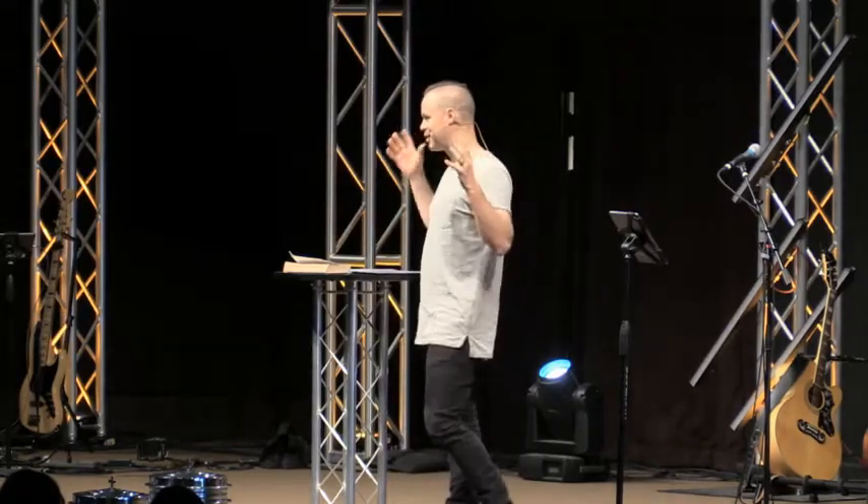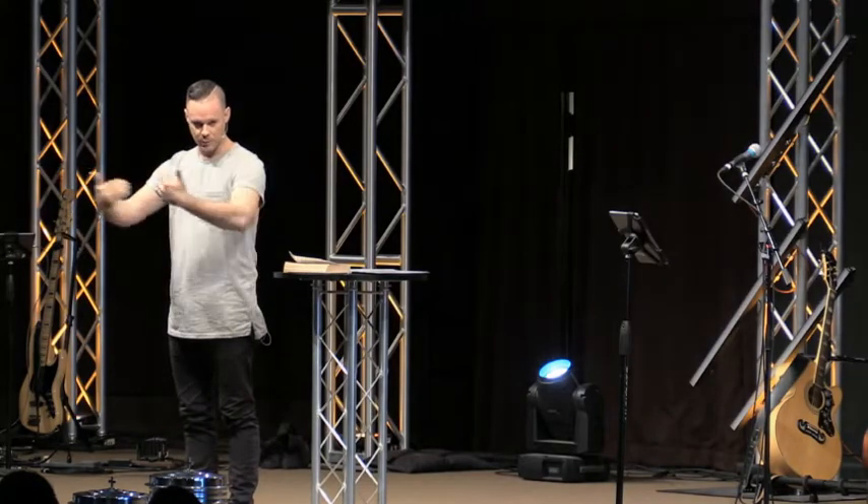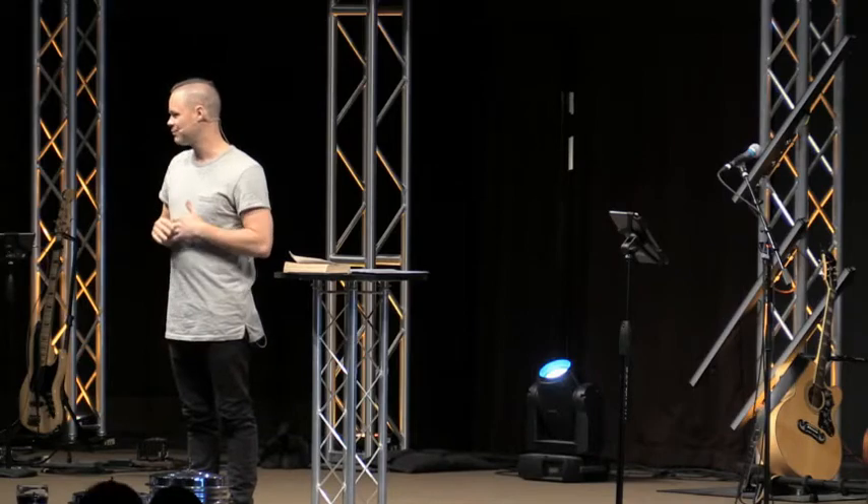I just watched the Netflix series Stranger Things, so my mind is in sci-fi mode. Who here is watching Stranger Things? I want you to imagine you are coming to America and what I'm going to describe, you are experiencing for the very first time with fresh eyes.